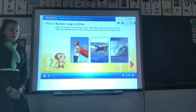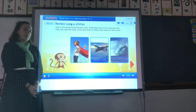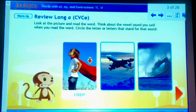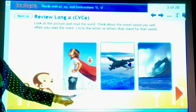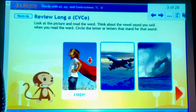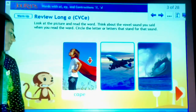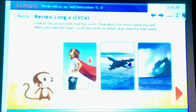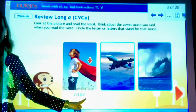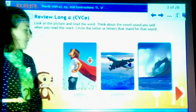Take a look at these three pictures. Think about what long A word they might be. A cape. C-A-P-E. Cape. I noticed that with cape, there are four letters: C-A-P-E, but I only hear three sounds — C-A-pe — because of our good friend, the magic E, who is silent, of course.